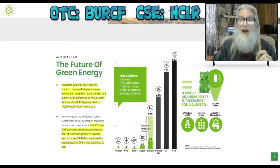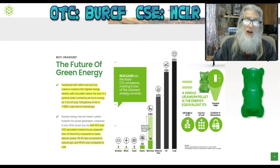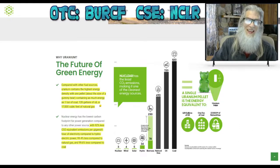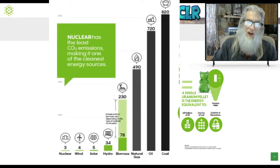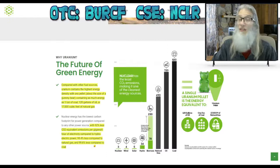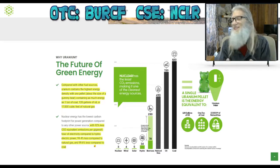The primary focus here is that uranium is clean compared with other fuel sources. Uranium contains the highest energy density — one pellet the size of a gummy bear contains more energy than one ton of coal, 120 gallons of oil, or 17,000 cubic feet of natural gas. Even more impressive is its carbon factor: 92 percent less CO2 than hydroelectric power, 99.4 percent cleaner than natural gas, and 99.6 percent cleaner than coal.